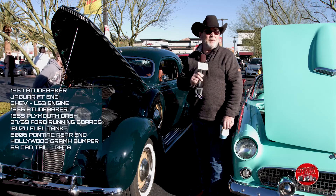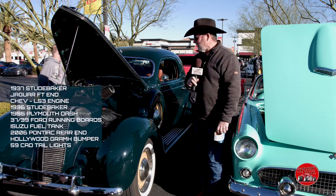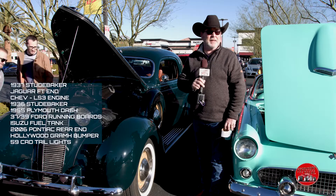He painted it, he did everything through the whole thing. Unbelievable. It's an amazing little car. I can't tell you half of what's in it — I'm still learning.